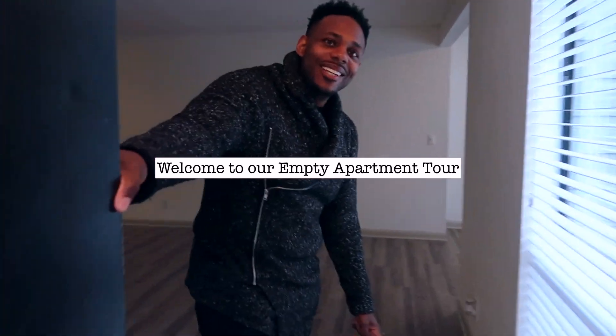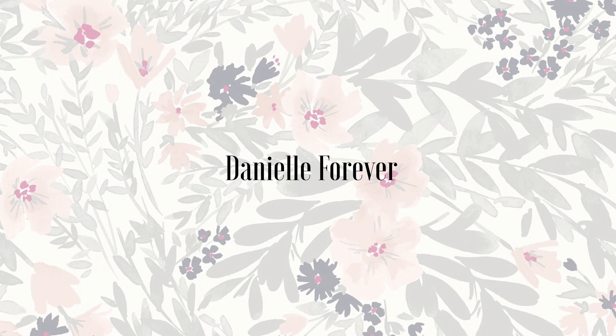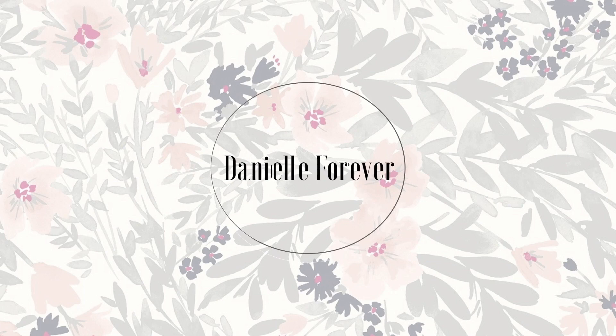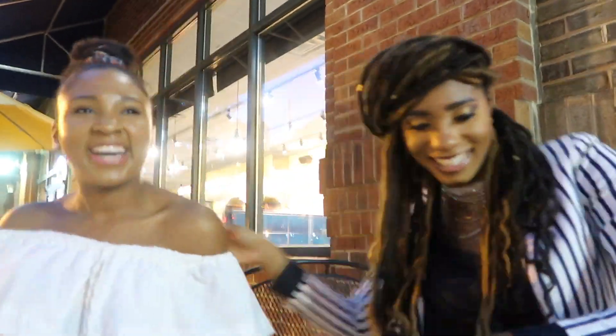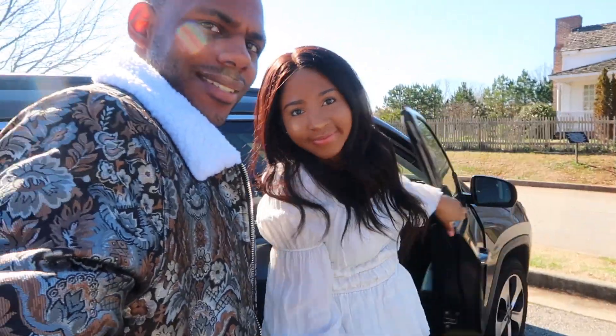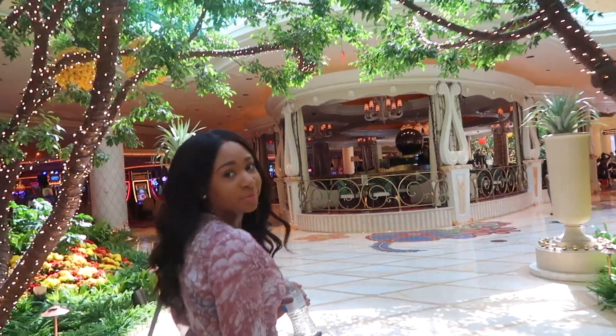Oh hello, how are you? Hi, how are you? Great, welcome in. Hey guys, it's Danielle Forever and welcome back to my channel. This is my lovely fiancé Jawan and we are here to do our apartment tour.